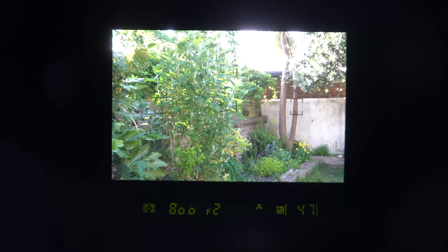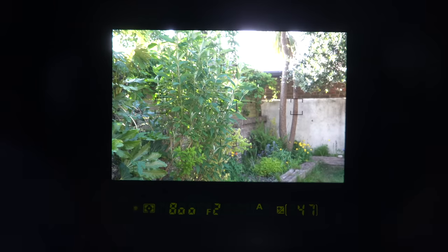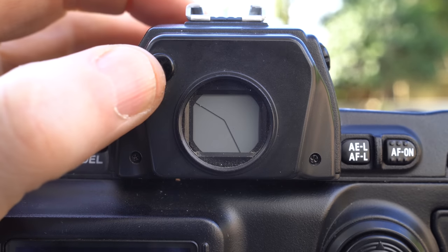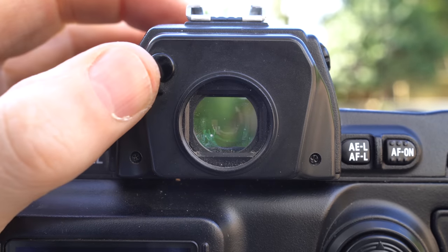As a DSLR before the days of live view, the D1 relied entirely on its optical viewfinder for composition. You can see the five auto focusing areas along with shooting information running below, including the metering mode, shutter, aperture, exposure mode and the remaining shots in the buffer. The mechanical shutter speed ran between 30 seconds and an impressively fast 1/16,000th of a second — typically double what you get from most mechanical shutters on pro bodies today. As a professional DSLR, the viewfinder also included a curtain to prevent light leaks.